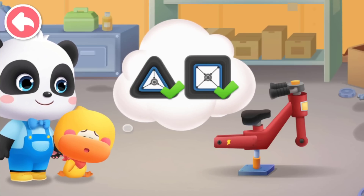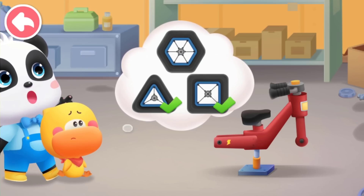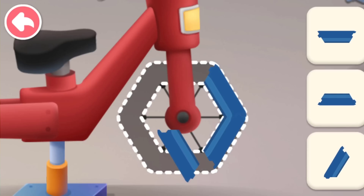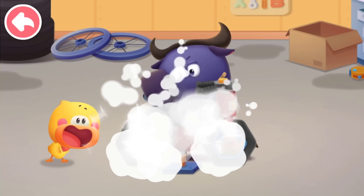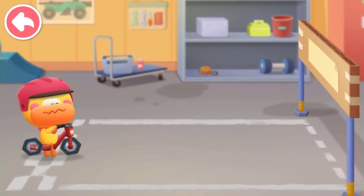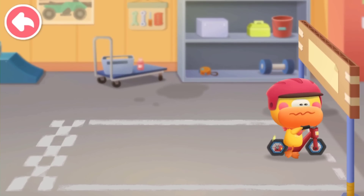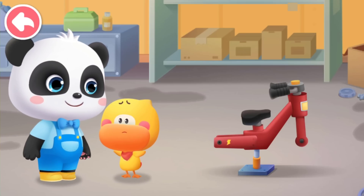Phew! It's tiring to ride with triangle and square wheels. I don't want the wheels that tire me out. Maybe we can try different shapes — hexagon wheels. Help Quacky put on new wheels. One, two, three, four, five, six. It will work this time. Go! Hexagon wheels are much better, but they go up and down while riding. Quacky feels so uncomfortable. My butt hurts. I don't want the wheels to go up and down.